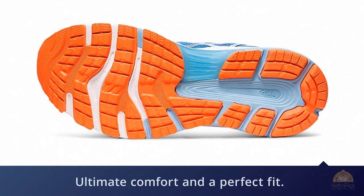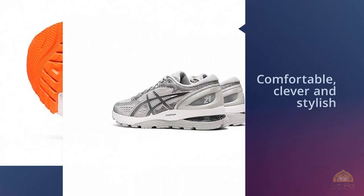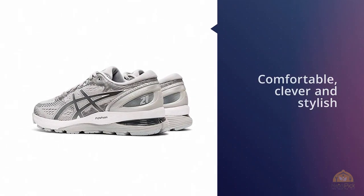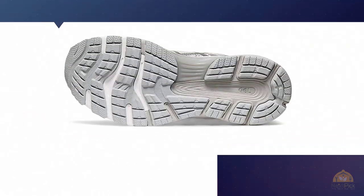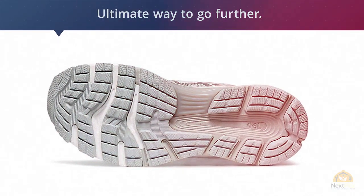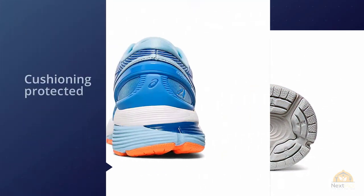Some runners might find the forefoot much too narrow. The re-engineered Gel Nimbus 21 extra-width men's running shoe is designed to offer ultimate comfort and a perfect fit. Comfortable, clever, and stylish, the Gel Nimbus 21 running shoes are the ideal choice for anyone looking for the ultimate way to go further.